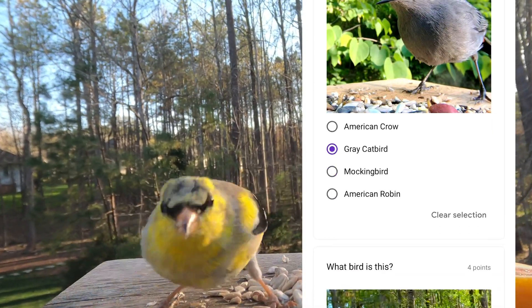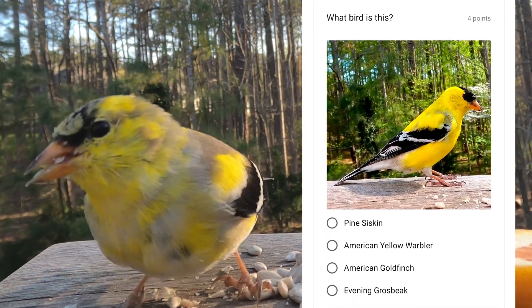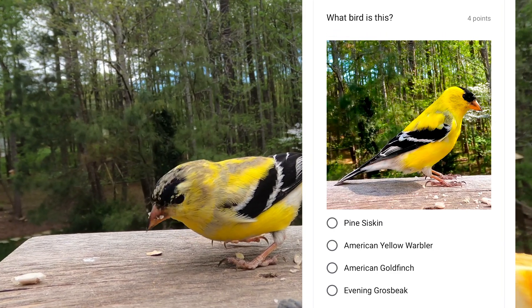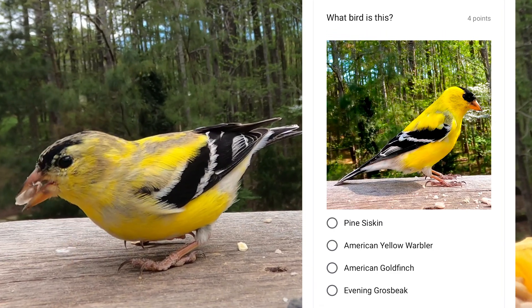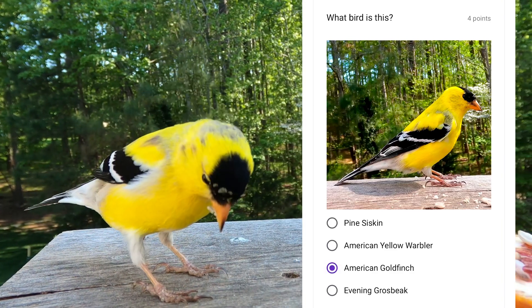This bird is recognized for its bright yellow feathers, but these are only this way in the summer for the male. During the winter they are more of a drab yellow and look more like a female. This is the American goldfinch.